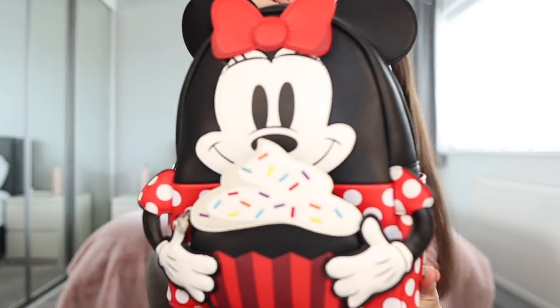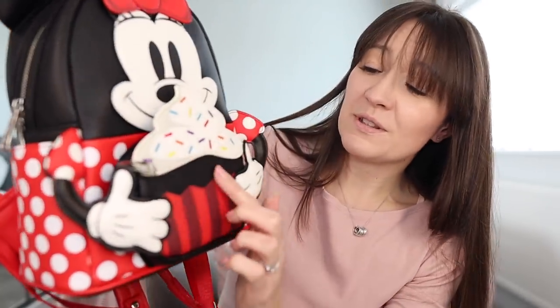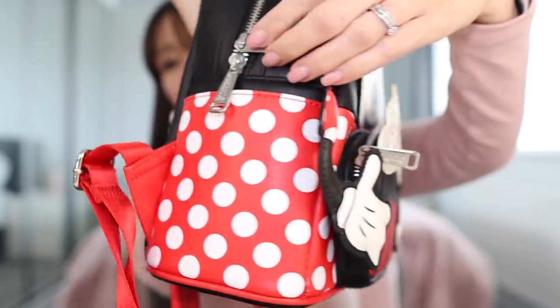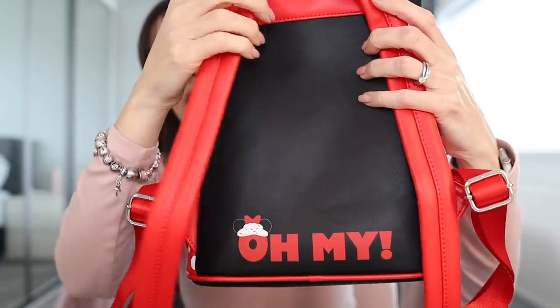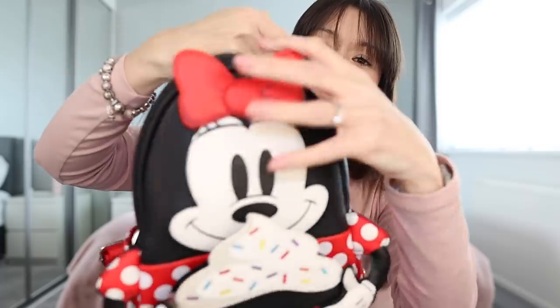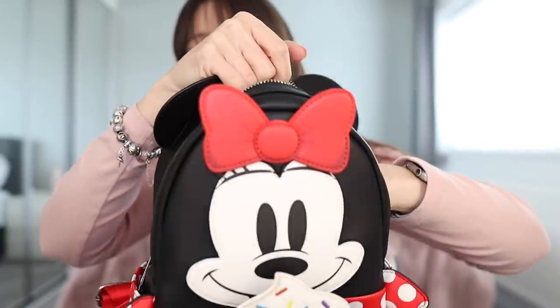So this is the Minnie Mouse Oh My Sweets bag. It's just so beautiful. We've got Minnie Mouse holding a cupcake, the classic Loungefly zips, and spotty Minnie all around the front. The back says 'Oh My' with a little icing detail. And then the lining on this bag is just gorgeous — it's all cupcakes.